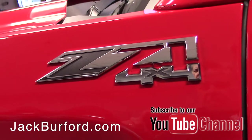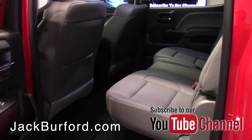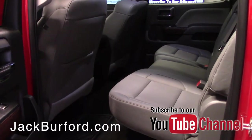Gets you a quick look on the inside — you can see those really nice leather seats. There are heated and cooled seats as well, which is a very nice feature to have.